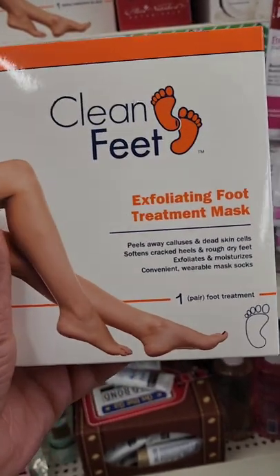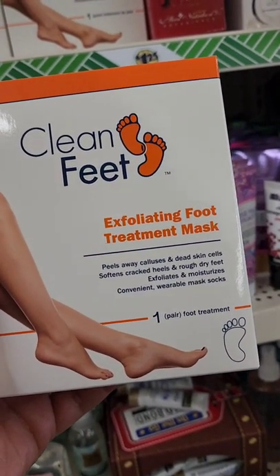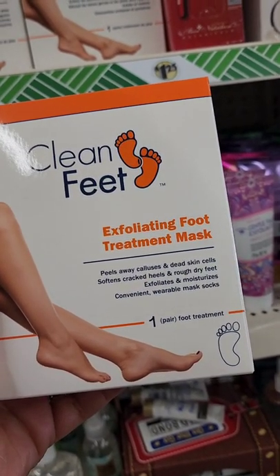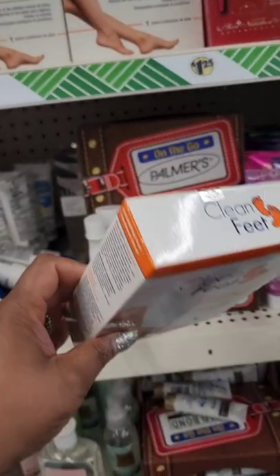This is new — it's the Clean Feet Exfoliating Foot Mask Treatment. It peels away calluses and dead skin cells, softens cracked heels and rough dry feet, exfoliates and moisturizes. It's a convenient wearable mask sock and it comes with one pair.